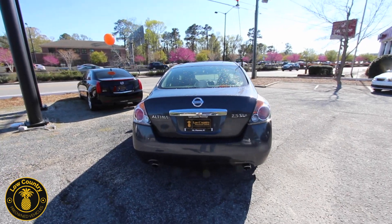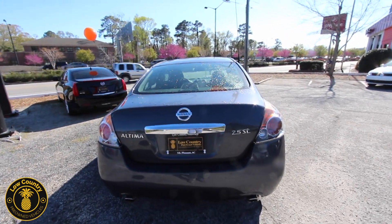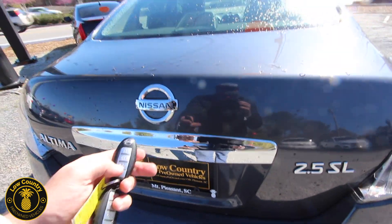You've got dual exhaust in the back, a 2.5-liter motor getting good fuel economy, and it's got the SL package on the trim, so it's going to have a lot of great features when we get to the interior.